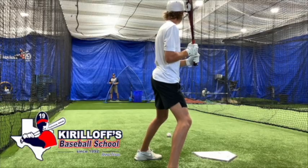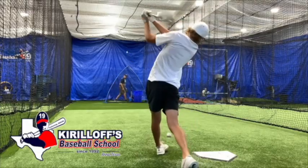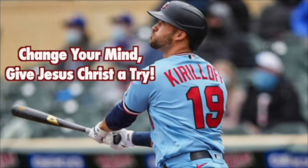Or come to Anna, Texas and let's work together at the Kierloff Baseball School. Consider this: change your mind and give Jesus Christ a try, because He's ready to bless your life.